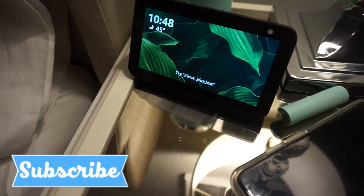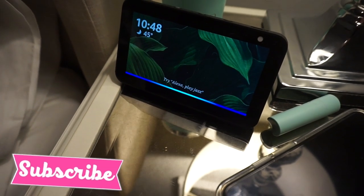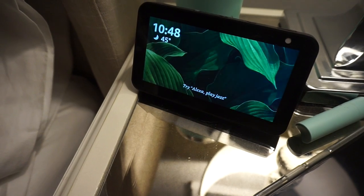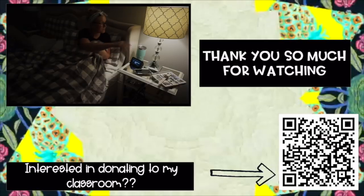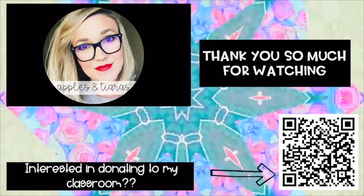Alexa, play ocean sounds. Thank you guys so much for watching today's video. I hope you enjoyed and I will see you in the next one.